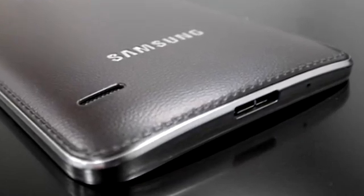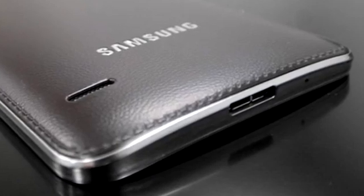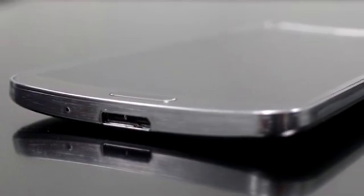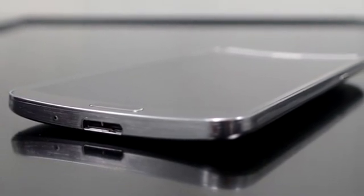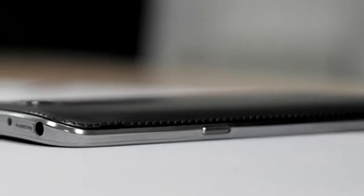The Galaxy Round specifications: it features a Snapdragon 800 chipset, 2.3 GHz quad-core processor, 3 GB RAM, 5.7-inch Full HD Super AMOLED display, 32 GB internal storage expandable up to 64 GB, a 13 megapixel rear camera, and a 2 megapixel front camera.